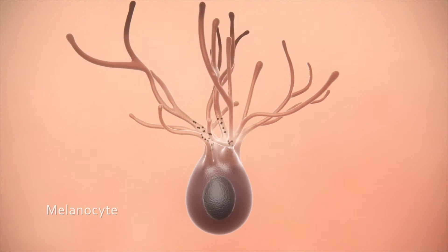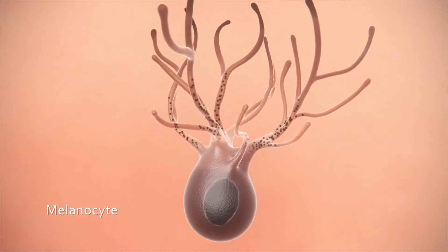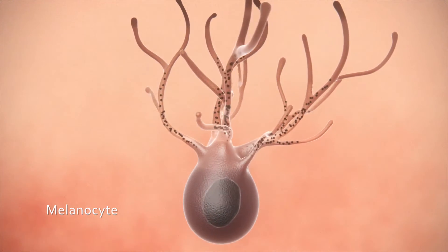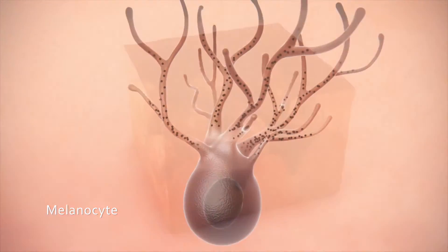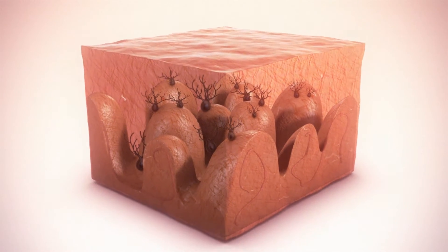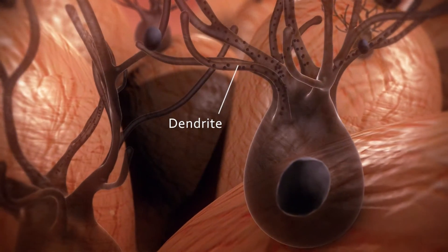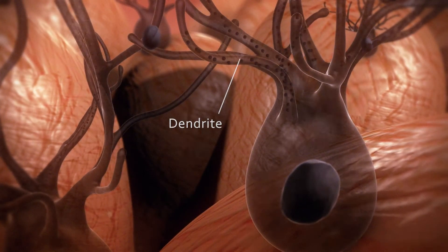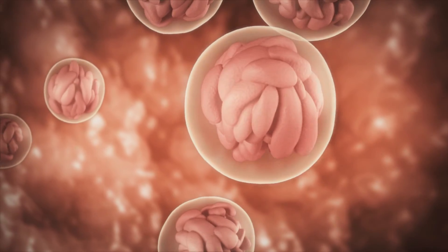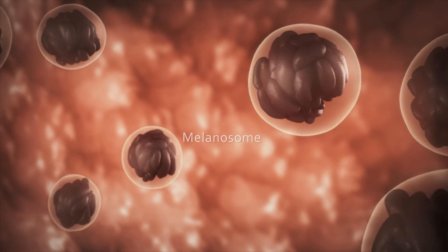Melanocytes are cells that produce melanin, the dark pigment that determines the color of our skin, hair and eyes. In the skin, melanocytes position at the epidermal-dermal junction and appear as a round cell body with extensions called dendrites.